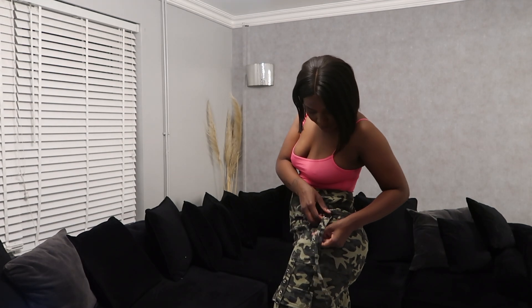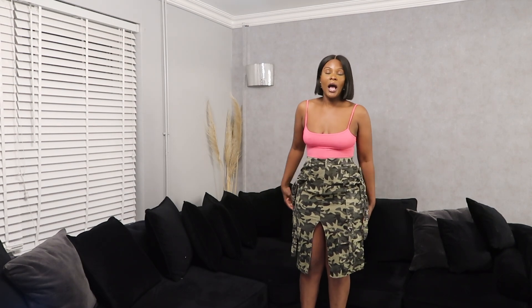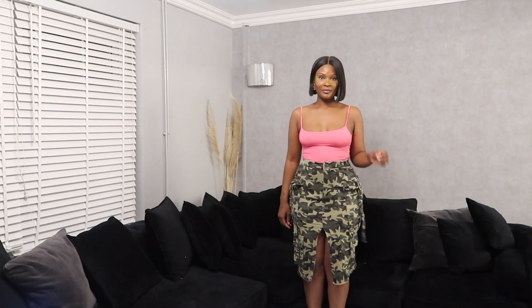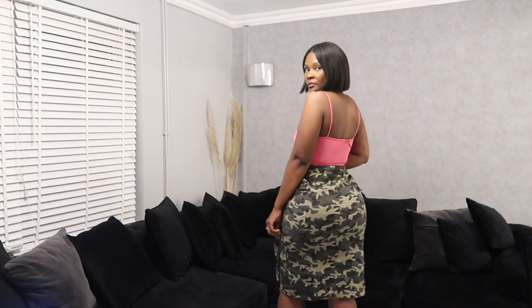This cargo skirt is giving weekend vibes — it's really stretchy with lots of great details on the side. It's high-waisted with a slit in the middle and pockets as well. Currently it's only available in a small, but I'll recommend similar ones in the description box. It's a midi length with stretch twill, cargo pocket details, and eyelet details — a printed skirt.